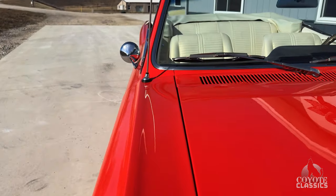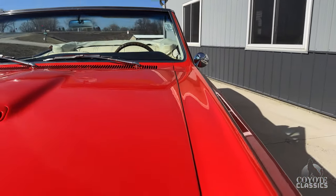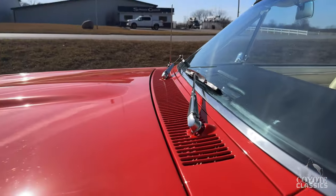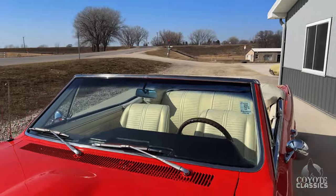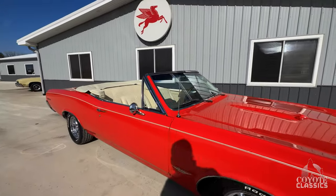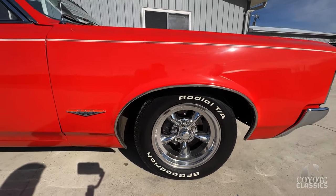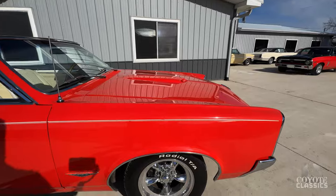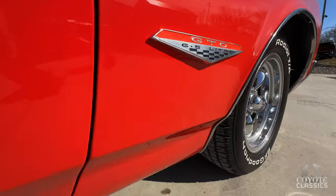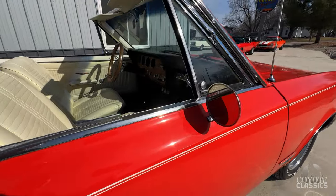Hood gap from front to back is nice and even on both sides. I really love that parchment interior with that red and the raised white letter tires. Great stance — that's really good looking. It already came in with American Racing Torque Thrust wheels on it, we didn't even have to add those. Disc brakes on the front, really stops nice. Front fender looks good, lines up well with the door. It's got that white GTO pinstripe that looks really nice.